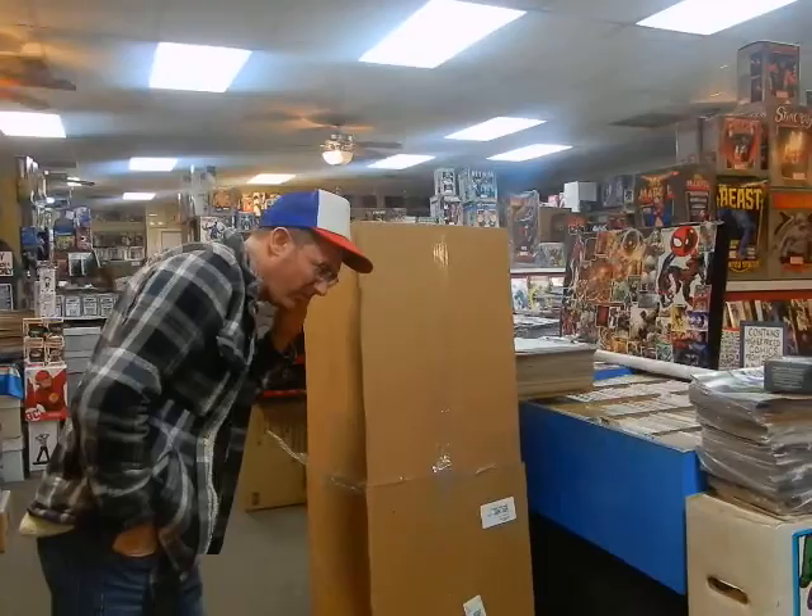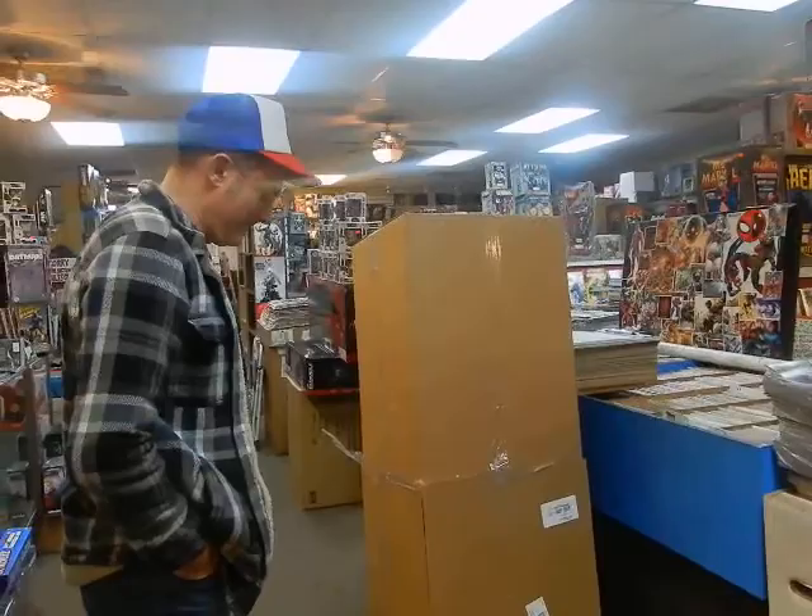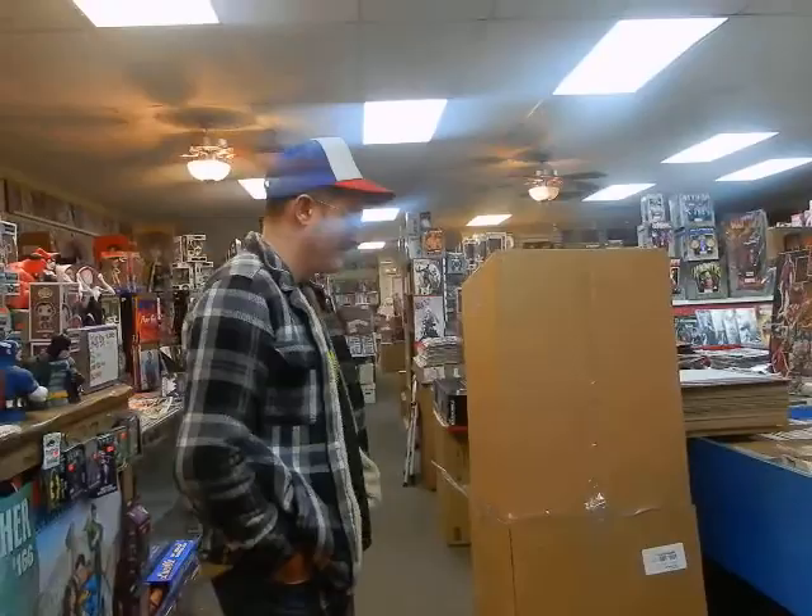Hey, we're at JC's Comics and More, your pop culture superstore, 6725 West Central Avenue — that is Toledo, Toledo, Ohio, United States of America. That's 419-531-6097.